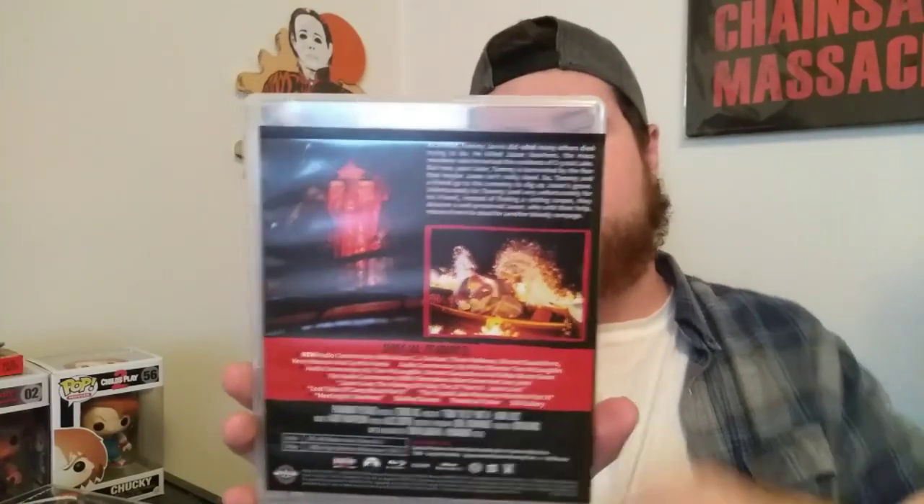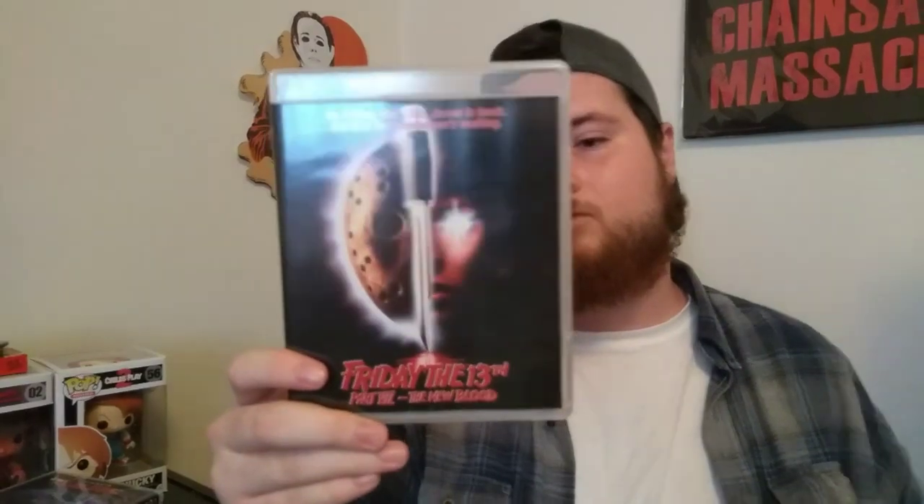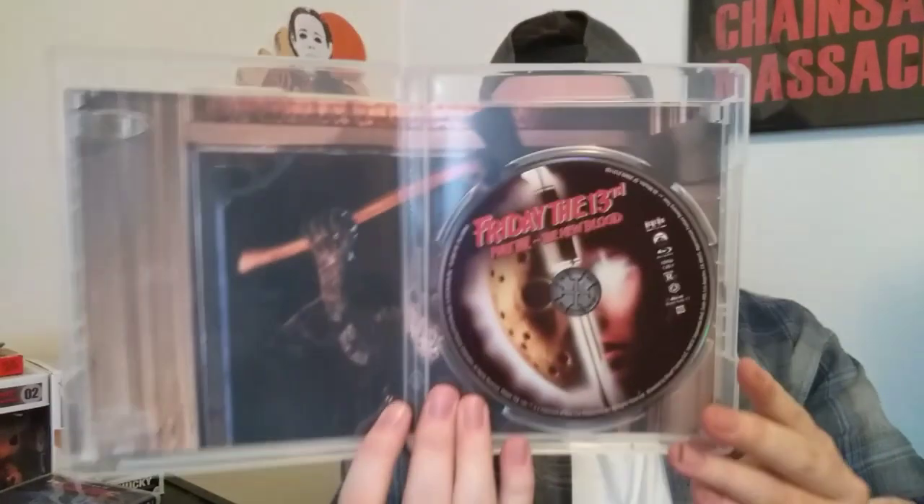Probably my second or third favorite in the franchise — Friday the 13th Part 6, a lot of people's favorite in the franchise, but it's probably my second or third favorite. Then you can't really reverse the artwork — it's kind of just a picture in the background now, which is fine. I don't plan on reversing any of these anyways. Then you got Friday the 13th Part 7: The New Blood here. Really awesome — Kane Hodder's first time playing Jason, of course. Really cool stuff. I really love this set.